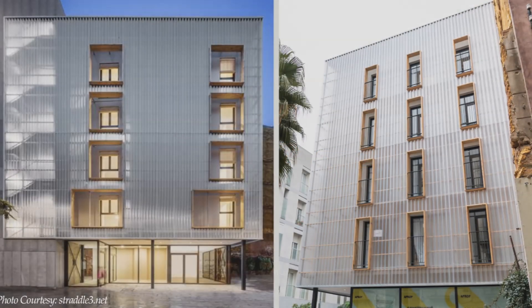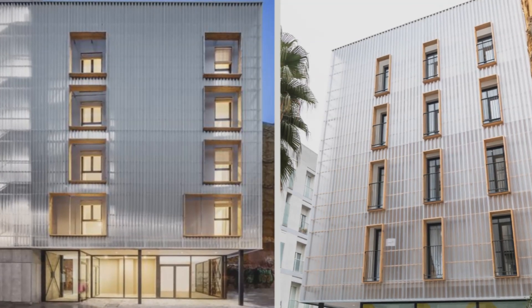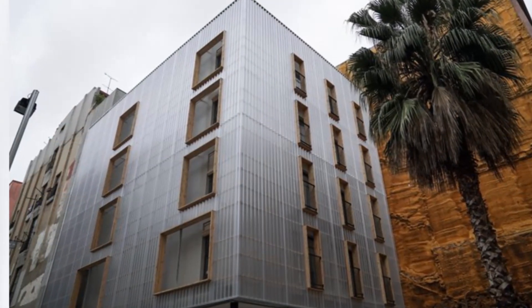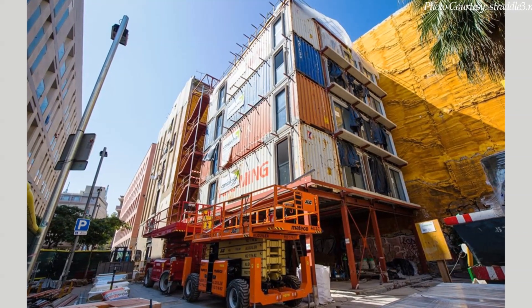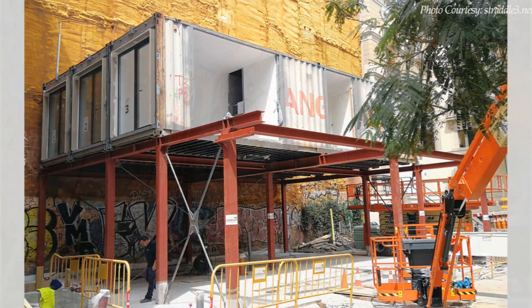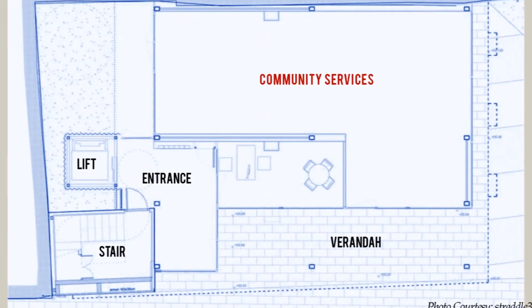This five-story building is a compact residential complex of 12 dwellings built using shipping containers as an alternative model for provisional proximity accommodations in the city of Barcelona, Spain. The block uses a modular structure made up of 16 reconditioned shipping containers pieced together to create a five-story building with 12 housing units. The container modules sit on a steel frame to free up the ground floor space for community services, with housing units starting on the first floor level.